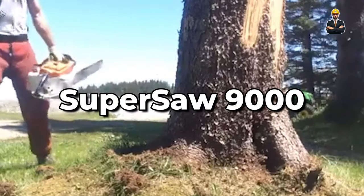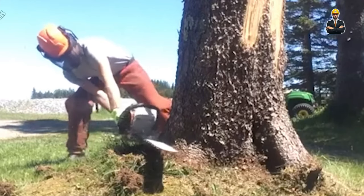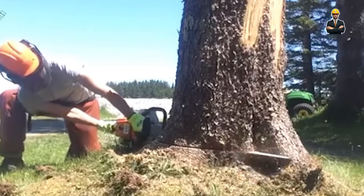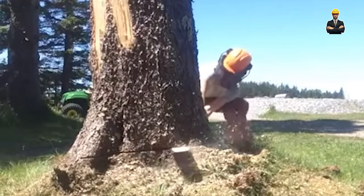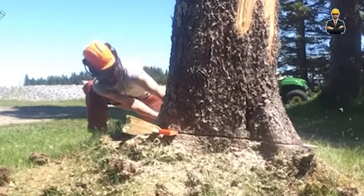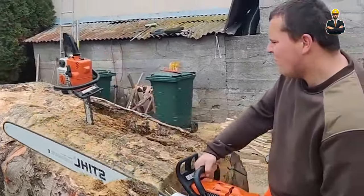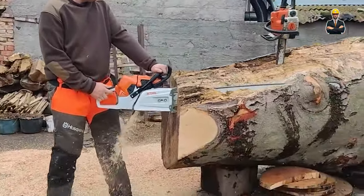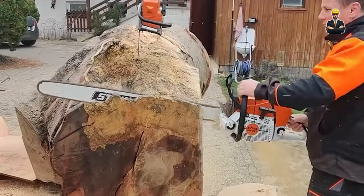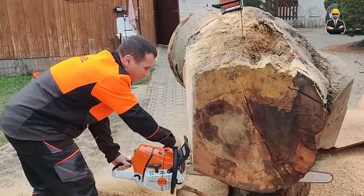Need lumber fast? The Supersaw 9000 is your answer. Built for high-volume production environments, it churns out lumber at breakneck speeds. Imagine logs whizzing by, transformed into usable lumber in the blink of an eye. Its rapid log loading and unloading systems keep the lumber flowing, while its modular design allows for easy scalability. Simply add additional modules and watch your lumber output soar. This machine can conquer logs up to 8 feet in diameter and 40 feet in length.